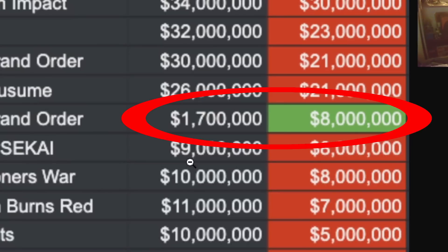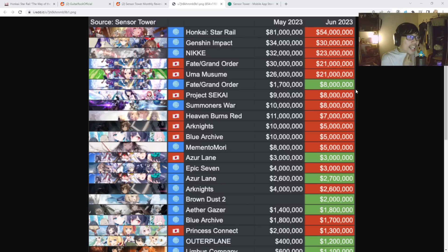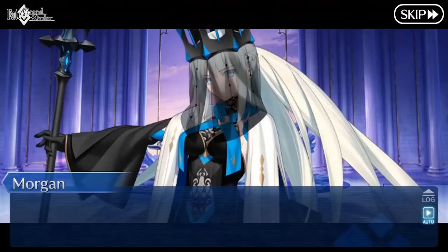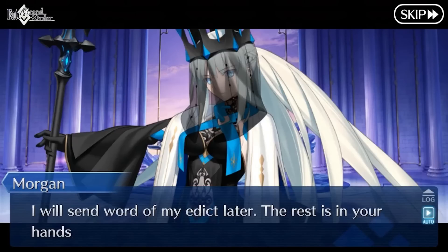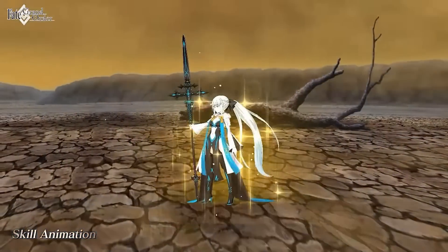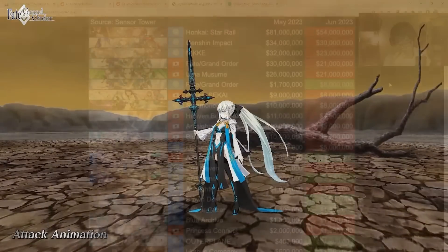The Fate Grand Order global server — damn! From 1.7 million in May and in June it's earning 8 million US dollars. That is insane. Something must have happened. Is there a specific exclusive banner? It's the anniversary with Morgan plus Melusine release — a Morgan lolly dragon banner. I didn't know that was able to push it to like 4 to 5 times the revenue. That is a lot of revenue jump right there. So that pushed FGO to still be one of the top gachas ever.